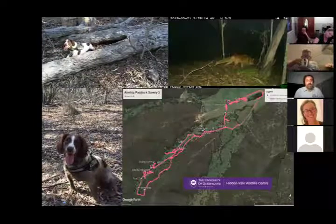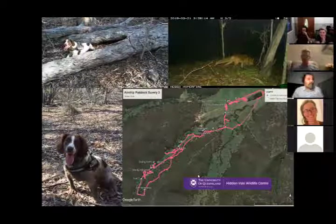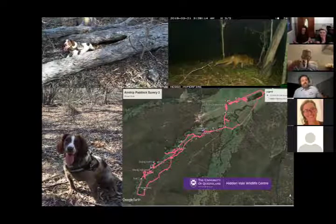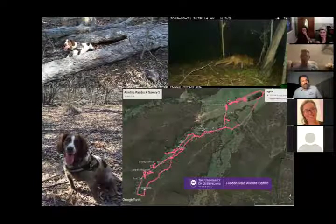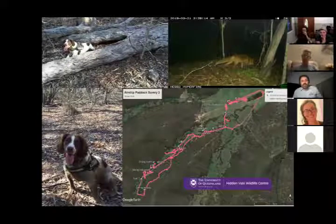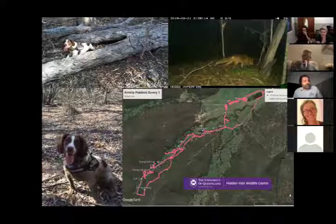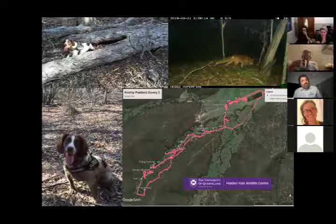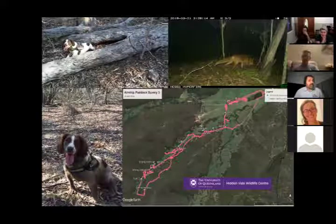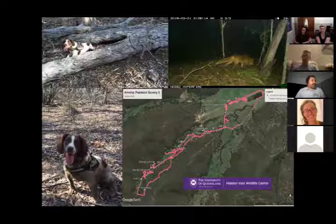I brought Halo three-odd years ago in conjunction with University of Queensland's Hiddenvale Wildlife Centre. The Gainesdale Hiddenvale property west of Brisbane is slowly transforming a cattle station into a conservation area — beautiful mountains with exotic pests in the valleys and wildlife up in the hills. We're in partnership ownership with Halo, and her job is to do presence, absence and distribution work with students and researchers as they reintroduce rare and endangered species onto the property.